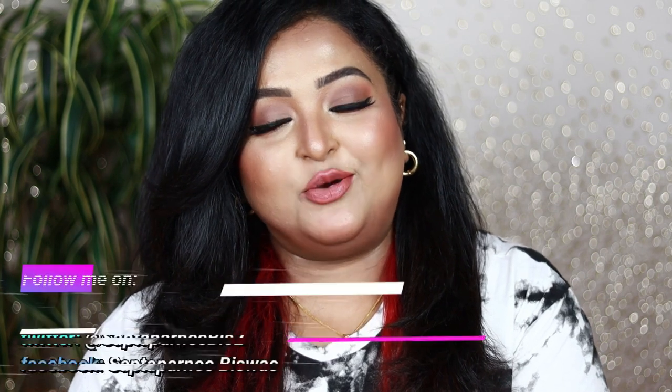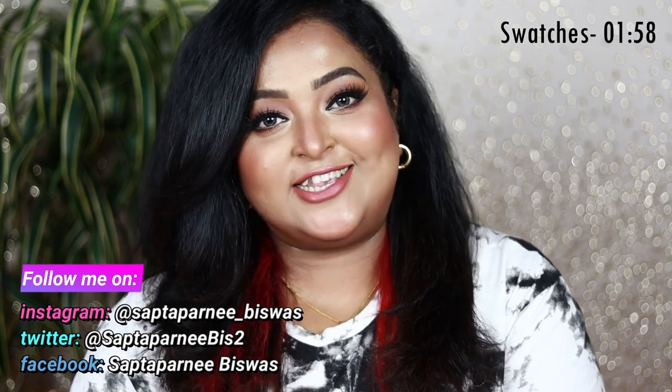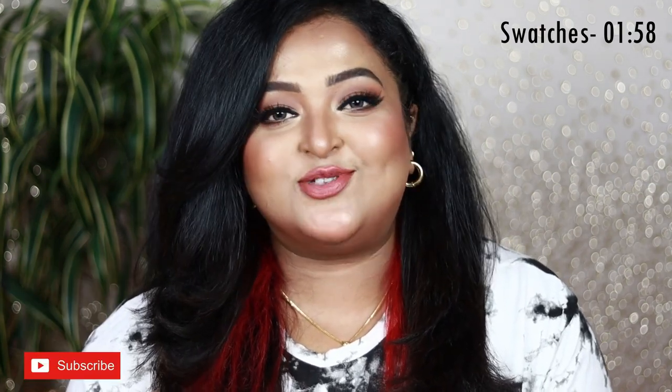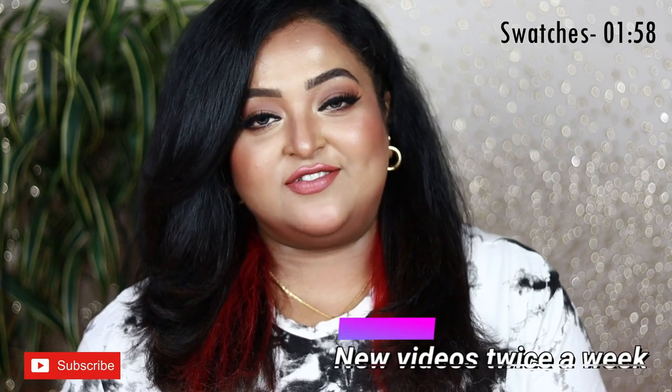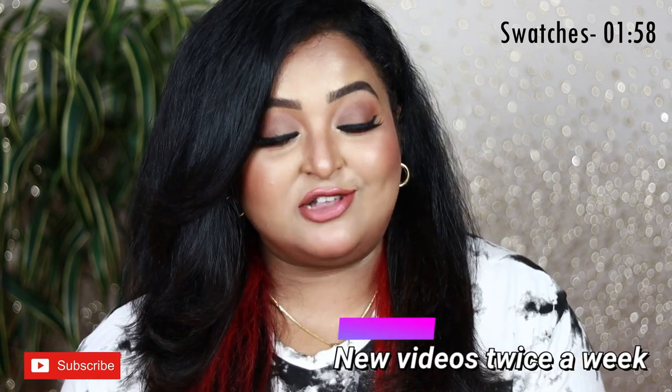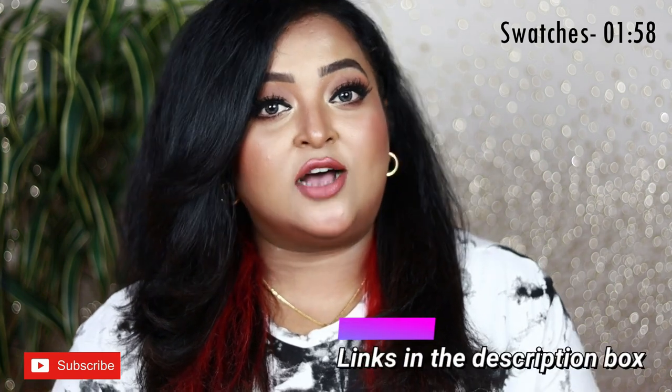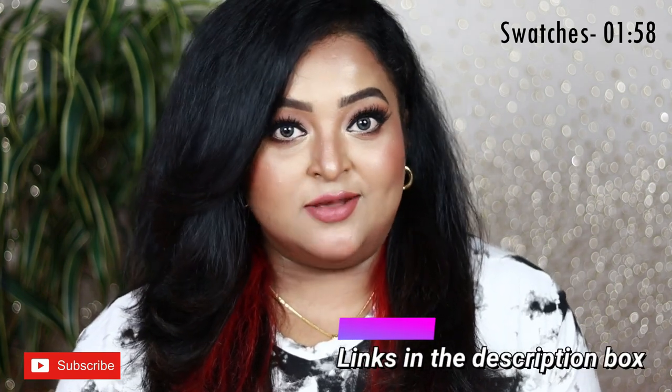Hey guys, welcome back. I hope you all are doing well and staying safe. Today's video is definitely an interesting one and I'm so excited because it is one of the most requested videos on my channel. It's all about MAC lipstick dupes! I have sorted out and found the dupes of my favorite MAC lipsticks. I have my favorite 22 MAC lipsticks and I'm going to share some affordable options.